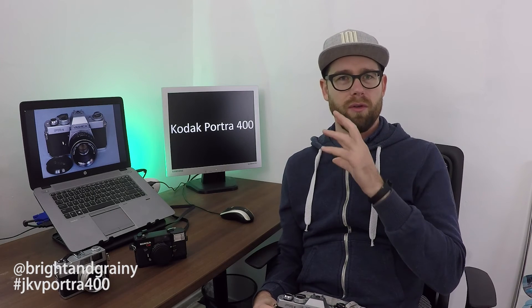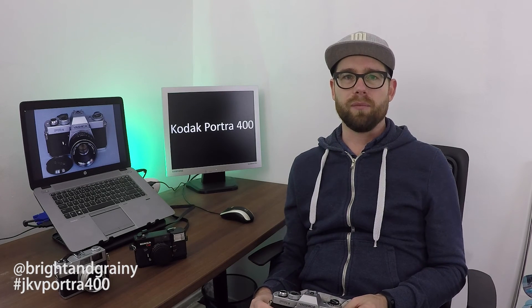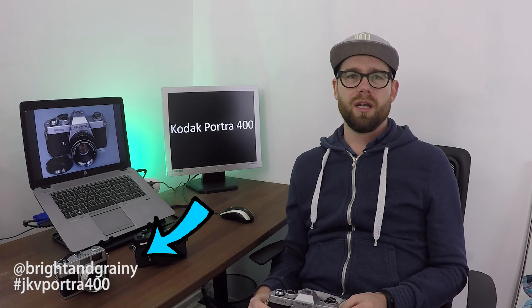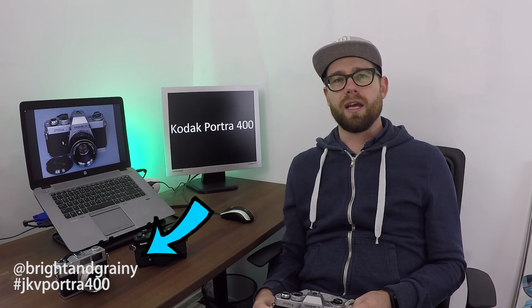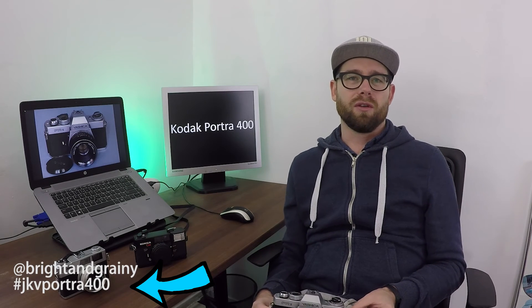I'll show you some highlights of the photos I took with the Portra, as they are straight out of the scan. If you want to see what I did in post-production, and also the other photos I took, you can check out my Instagram, which is @brightandgrainy. Type in the hashtag JKV Portra 400 and you'll see all those photos.